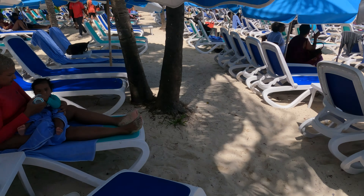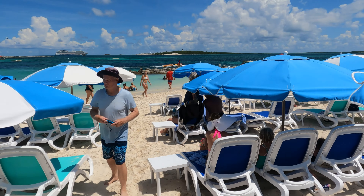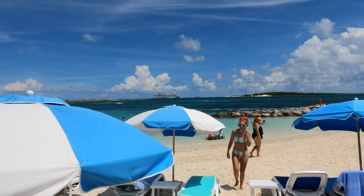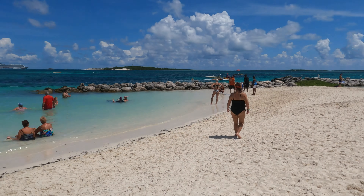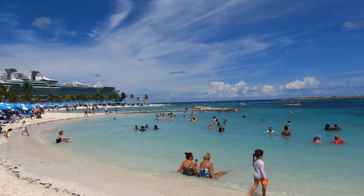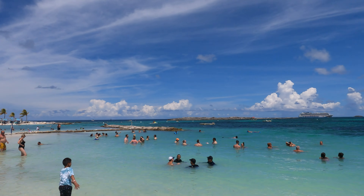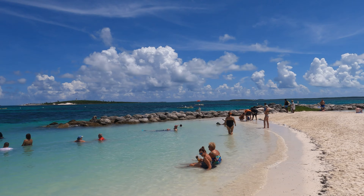We are here at Chill Beach, Perfect Day CocoCay. When we went to the island, we took the tram, which goes right around the island, but from the main entrance Chill Beach is actually a short walk — you don't need the tram. The beach chairs and umbrellas are included; just make sure you get there early enough to get a spot. The water is absolutely crystal clear, it's beautiful, the weather is amazing — hands down I'd go to Chill Beach again.